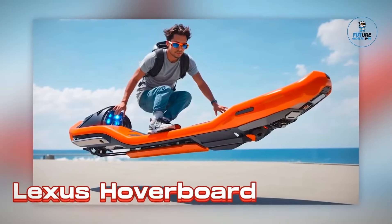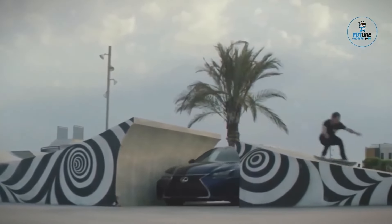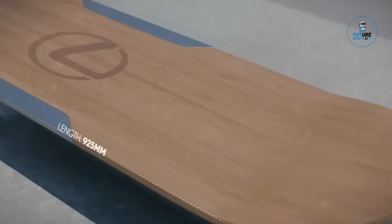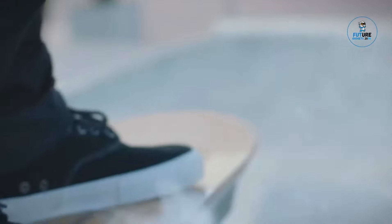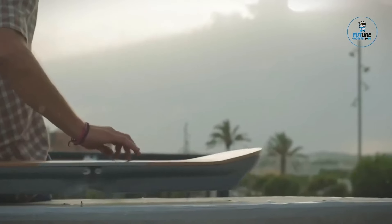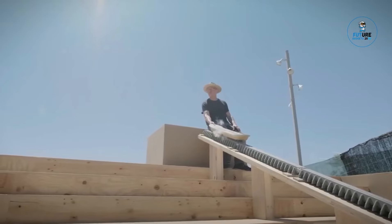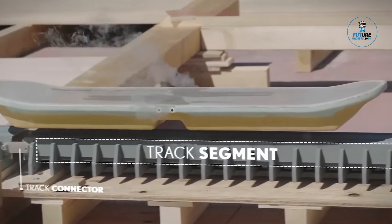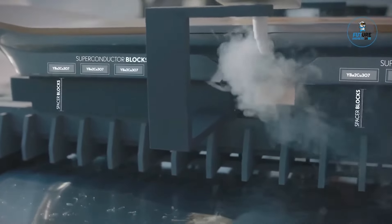The Lexus HoverBoard is a groundbreaking piece of technology that pushes the boundaries of personal transportation. Employing magnetic levitation, it defies gravity, allowing riders to float above the ground with style. Crafted with a sleek design and incorporating cutting-edge technology, the HoverBoard showcases Lexus's commitment to innovation and futuristic mobility. While it remains a prototype and not for commercial use, the Lexus HoverBoard represents a captivating glimpse into the possibilities of levitating transportation.